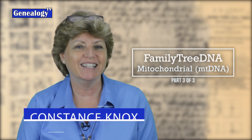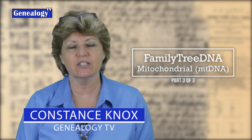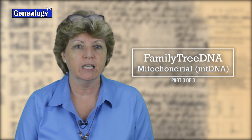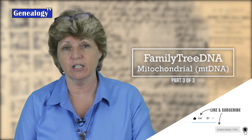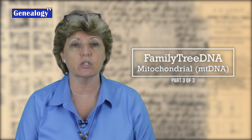My name is Connie Knox. I am a lifelong genealogist here to help you go further, faster, and factually with your family research. Don't forget to subscribe and ring the bell so that you get notified each time we upload a video. Genealogy TV has a website, newsletter, and a Facebook page. Links for everything are in the show notes below.